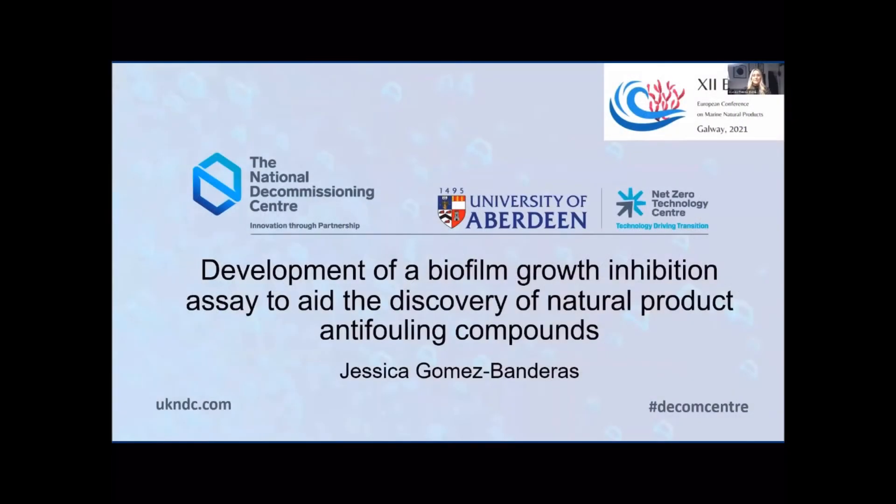Thank you so much for the introduction Conchita. My name is Jessica, I'm a third year PhD student at the University of Aberdeen in Scotland, and today I'm going to speak to you about part of my project: the process behind developing a biofilm growth inhibition assay to aid the discovery of natural product anti-fouling compounds.